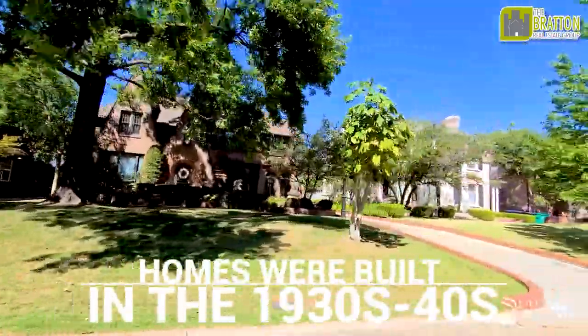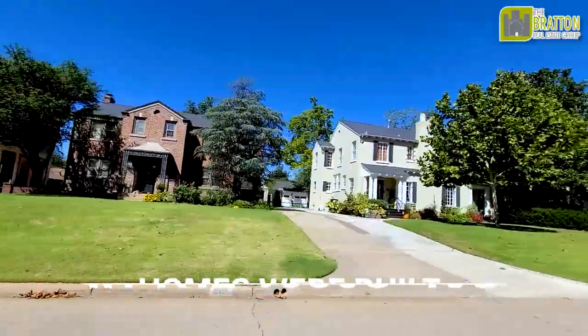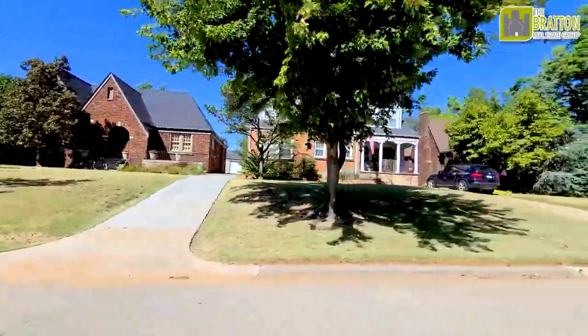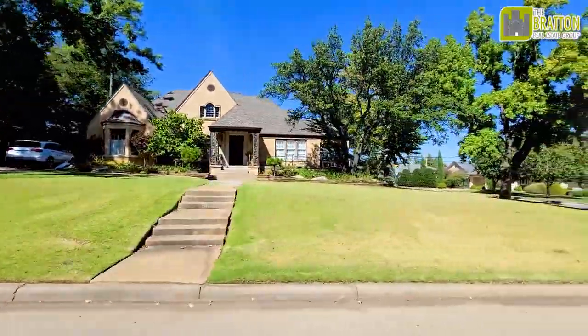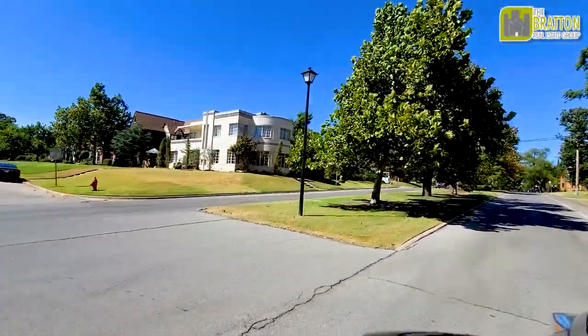Crown Heights itself goes from Northwest 36th Street to 42nd, between Walker and Western. The homes in Crown Heights were built in the 1930s and 40s and are all part of the National Register of Historic Places, so they have preserved the look of the homes. There's mostly Tudor and Colonial, some ranch homes, but also some mission style, bungalows, and even a few art deco and Mediterranean — and those are my favorites. If you live in Crown Heights, you are allowed to update and remodel your home, but there are rules to follow to preserve the historic look and the original architectural intention.